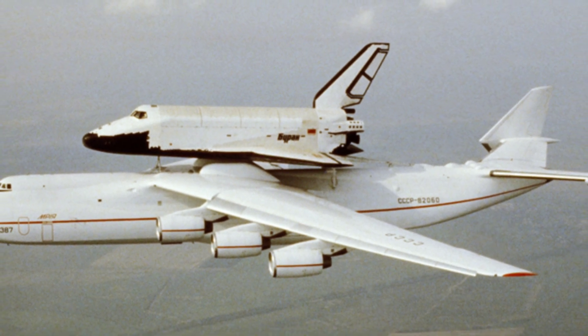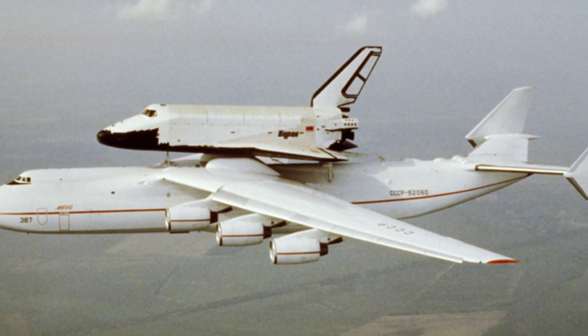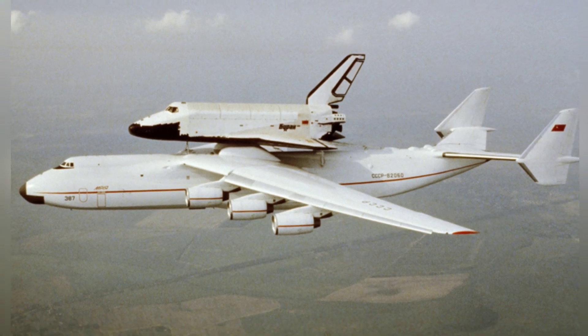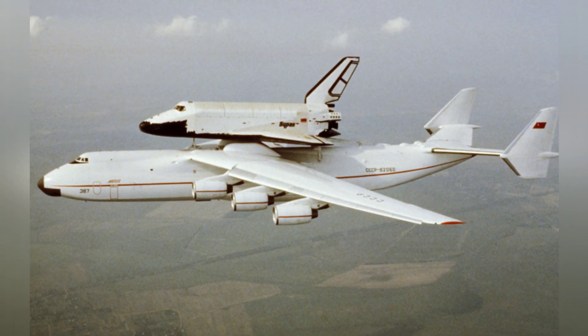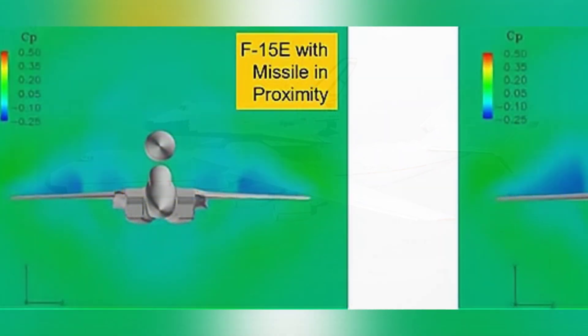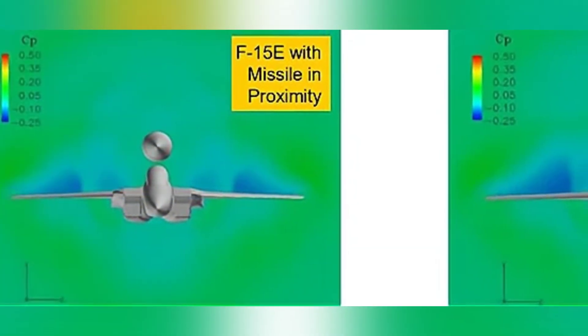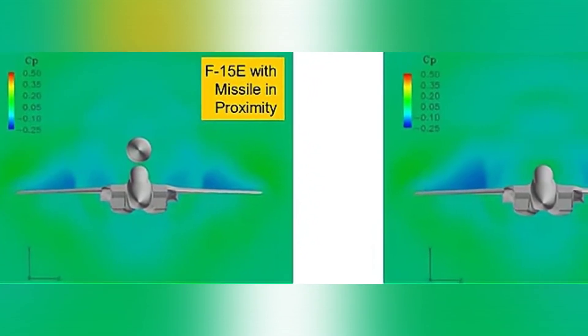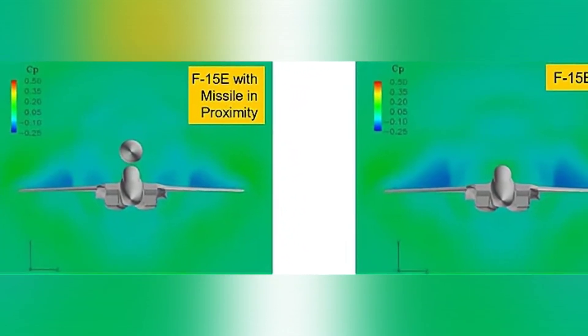As an all-weather, highly maneuverable fighter jet, the F-15 series is still the mainstay of many air forces. After studying the F-15E, it was determined that it has enough payload capacity. However, a large rocket cannot be installed under the belly or wings of the aircraft — instead, a back-mounted structure is used.